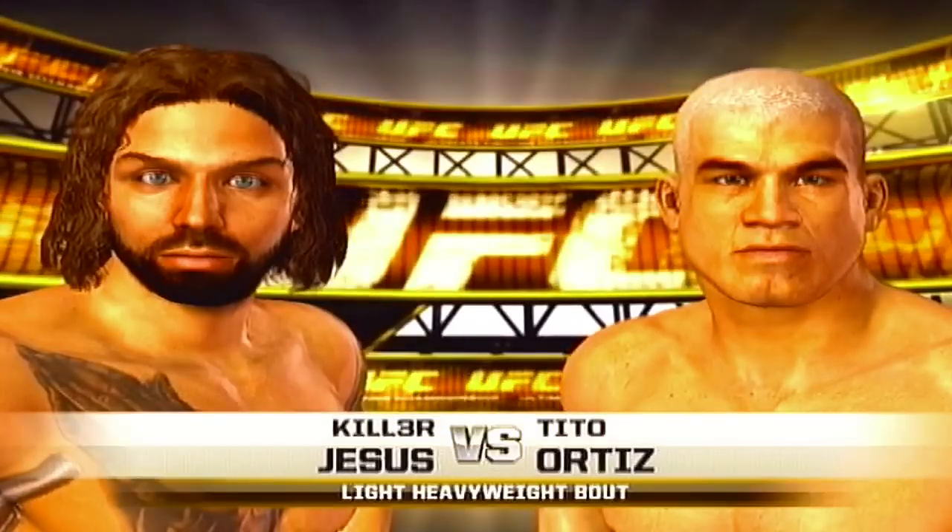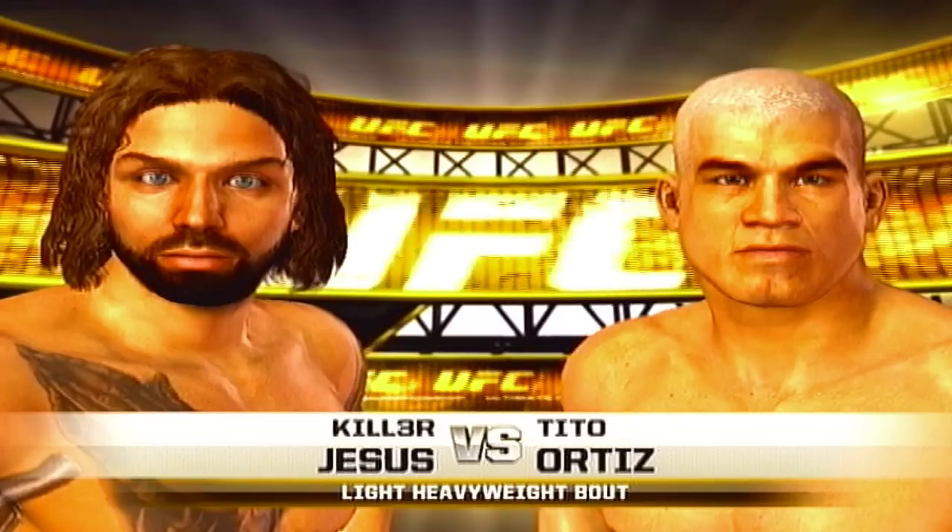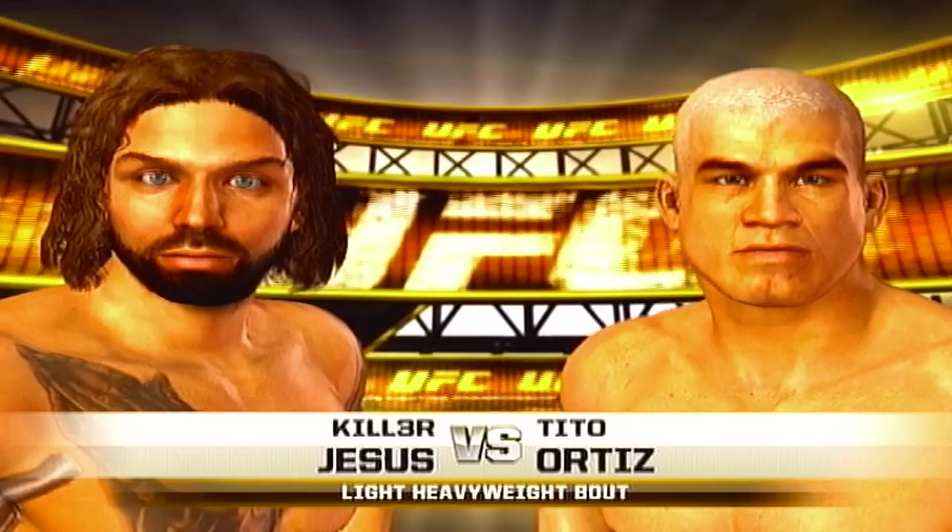Coming up next, a light heavyweight showdown between the king and the ultra-popular Huntington Beach bad boy, Tino Ortiz.